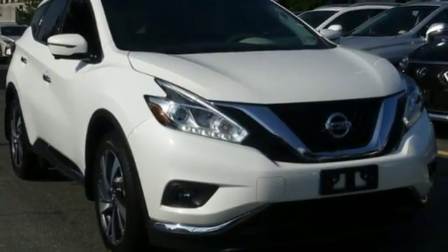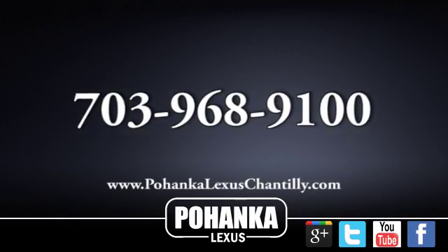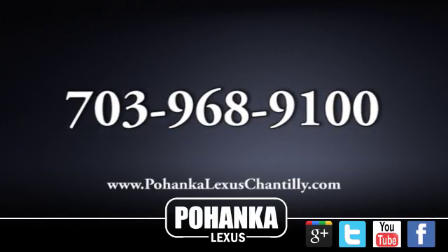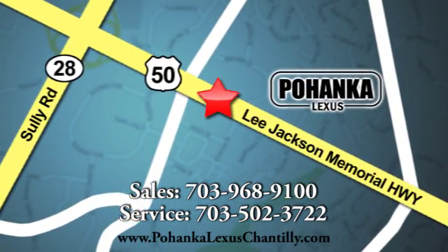Striking and streamlined — come see this Nissan Murano for yourself. Call us now for more information on this vehicle or visit today. We're conveniently located at 13909 Lee Jackson Memorial Highway in Chantilly.